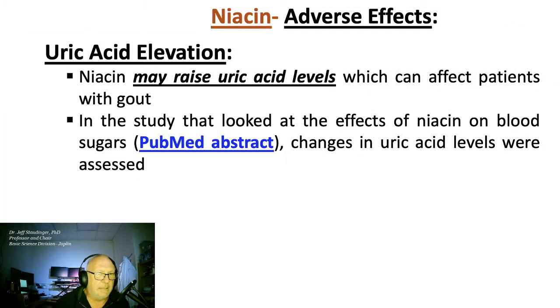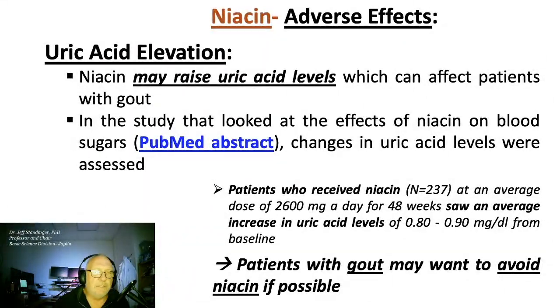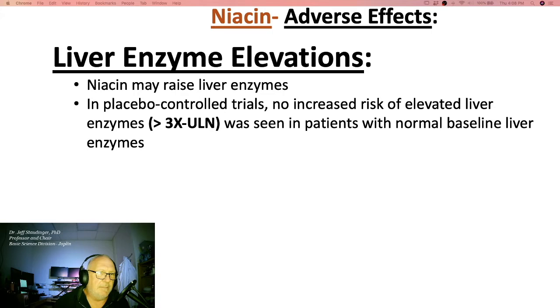The ADMIT study also looked at uric acid levels. It turns out niacin can raise uric acid levels — patients who received niacin saw an average increase. The conclusion is that patients with gout may want to avoid niacin if possible. There are also liver enzyme elevations observed, defined as greater than three times the upper limit of normal.